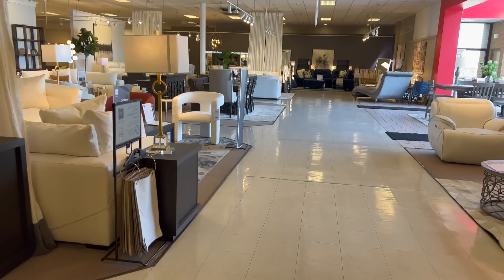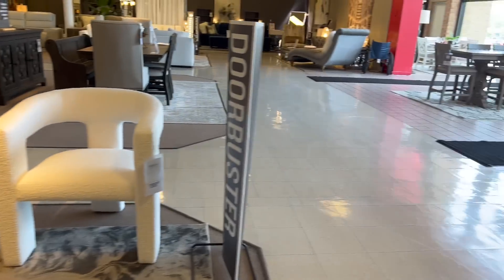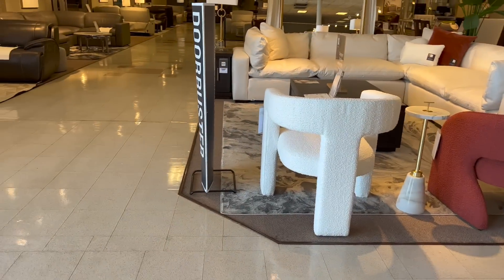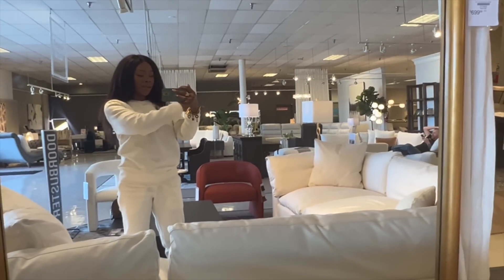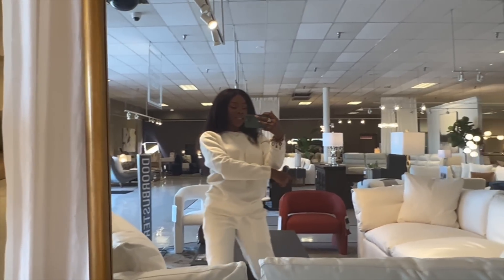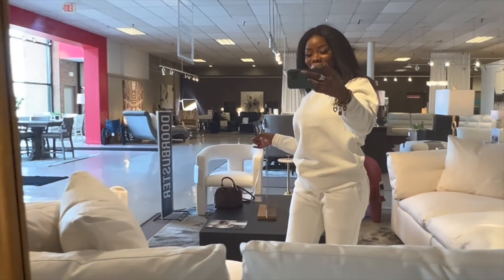There it is y'all, right there — this one right here, how cute! Oh my god, I like that one. That color — I like that color. However, I like the height on this one. I wish this color was that, but I also love that because I like light color furniture. So it's gonna be that one y'all — we're going with that one! How cool!